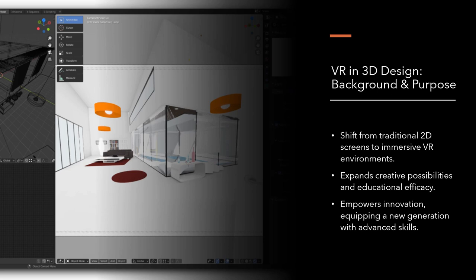Lastly, we will talk about empowerment to innovation. VR in 3D design isn't just about what we can create today. It's about equipping a new generation with the advanced skills they need to invent the future. We are not just teaching them how to use new tools — we are giving them the ability to think, design, and solve problems in ways that were previously unimaginable.